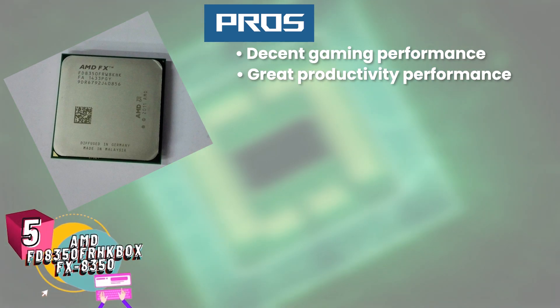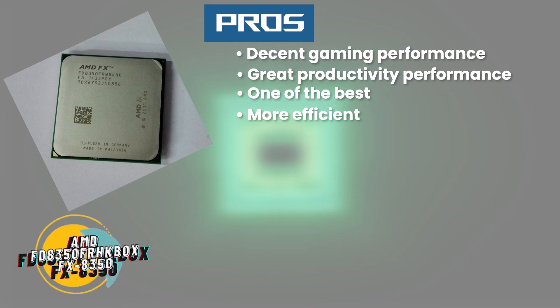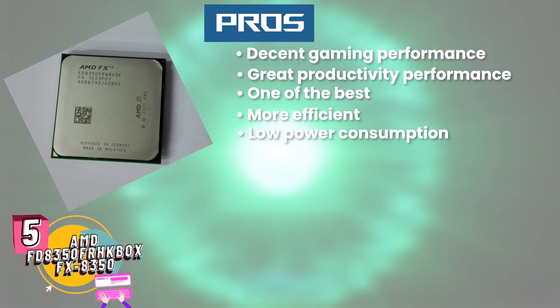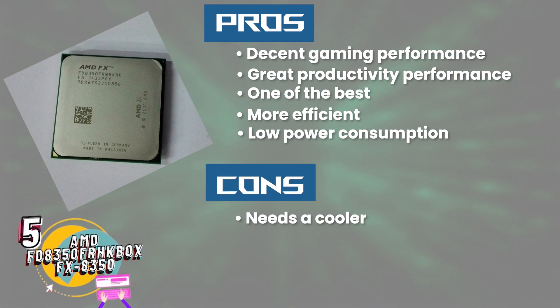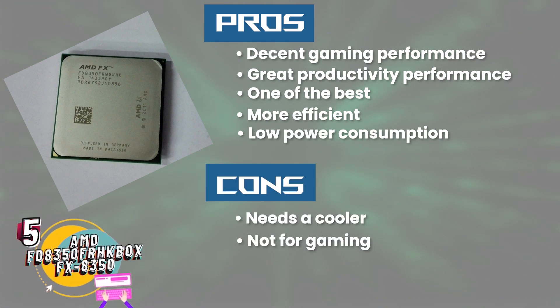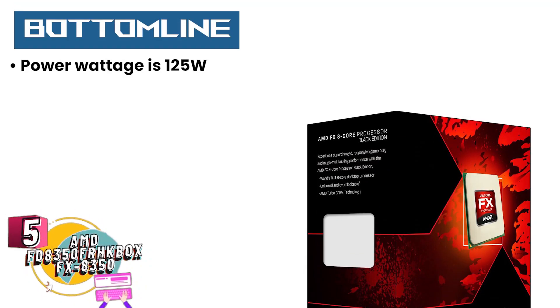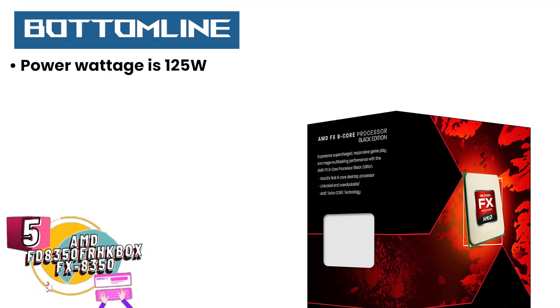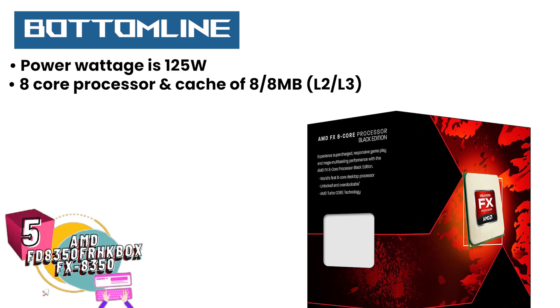great software productivity performance, one of the best processors for streaming, more efficient in performance than previous models, low power consumption and works great even after long use. However, it needs a cooler to keep from overheating. Not the best processor for gaming in some cases. Some customers have complained about receiving bad quality products. Bottom line is it has a power wattage of 125 watts, consists of an 8-core processor, and has a cache of 8x8 MB L2 and L3, making it the best AMD AM3 Plus CPU.